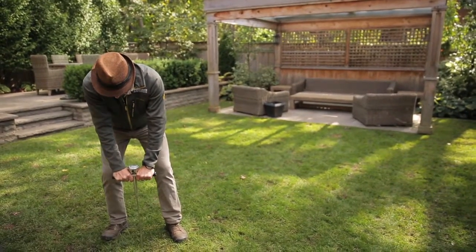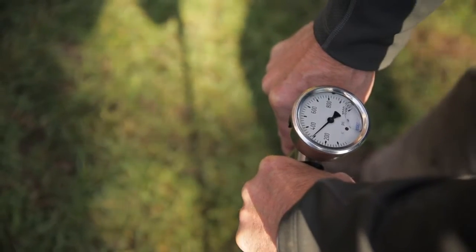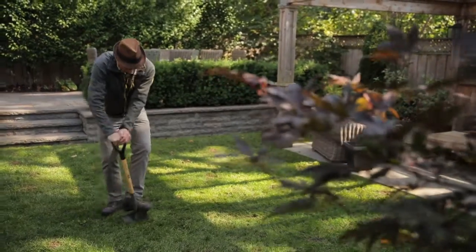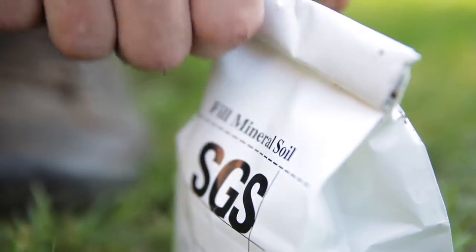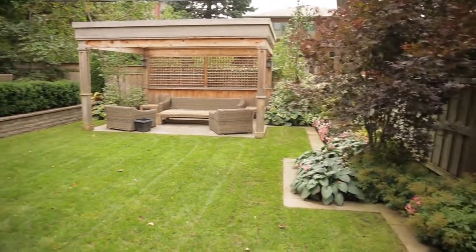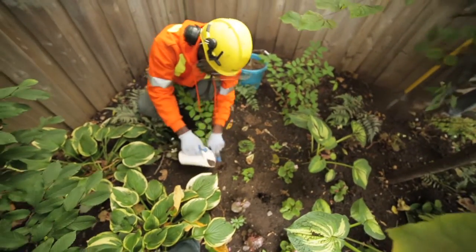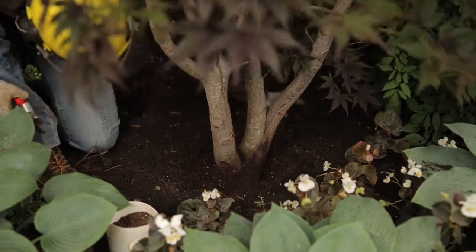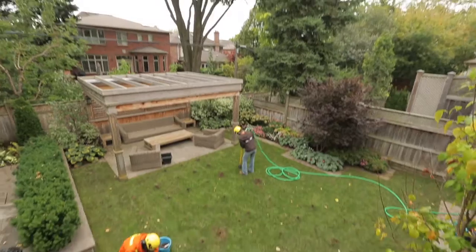Our arborists can test your soil for compaction issues that would restrict root growth, and take soil samples to discover any limiting factors around its fertility. We want to determine if there are any drainage issues making the site either too wet or too dry, and even determine if your irrigation system is helping or hindering your plants. When we understand how the growing system in your yard functions, we can custom design a program to both fix the serious problems and maintain your soils going forward. This is how we can make your trees both safe and healthy.